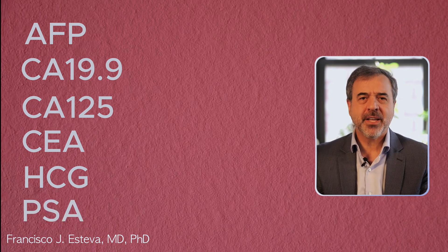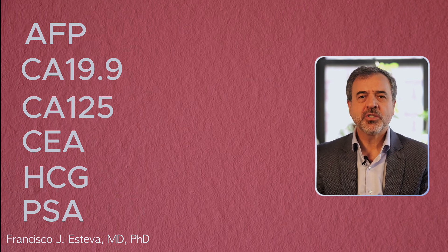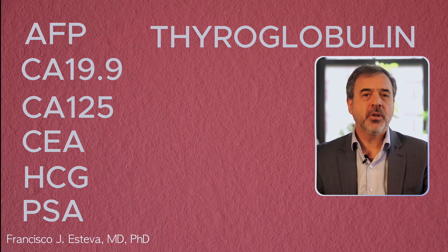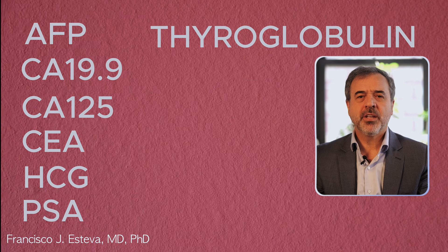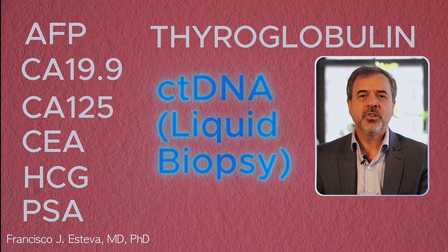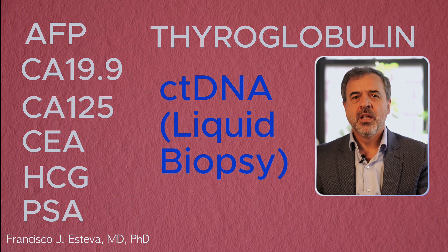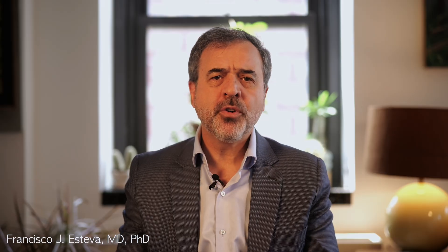PSA, prostate-specific antigen, is used to help find prostate cancer and check how well treatment is working. Thyroglobulin is a marker used to check for thyroid cancer and see how well treatment is working. Finally, circulating tumor DNA, also known as a liquid biopsy, allows detection of DNA mutations from a tumor in the blood. Other fluids can also be tested for tumor markers, including urine, pleural fluid, and peritoneal fluid in the abdomen, among others.